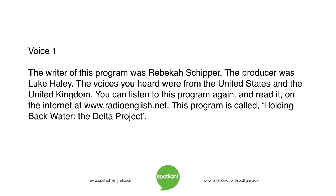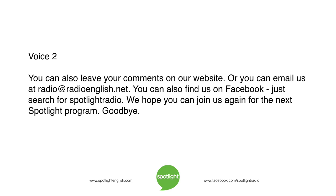The writer of this program was Rebecca Skipper. The producer was Luke Haley. The voices you heard were from the United States and the United Kingdom. You can listen to this program again and read it on the internet at www.radioenglish.net. This program is called Holding Back Water – The Delta Project. You can also leave your comments on our website, or email us at radio@radioenglish.net. You can also find us on Facebook — just search for Spotlight Radio. We hope you can join us again for the next Spotlight program. Goodbye.